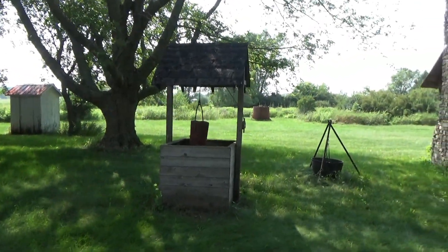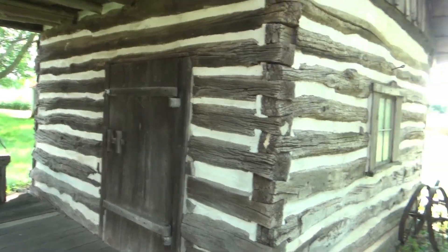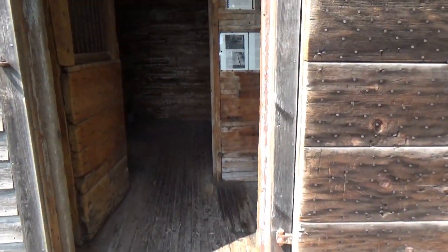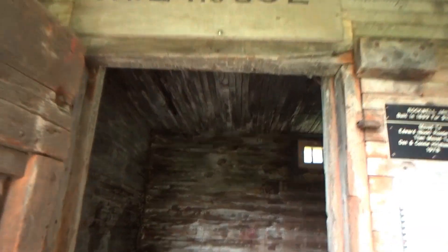And there's an outhouse, and there's a well, and this is just a log cabin. There's a smaller one out here — oh, that's the jail. The Rockwell jailhouse. Too dark in here to see much, but there are bars on the window.